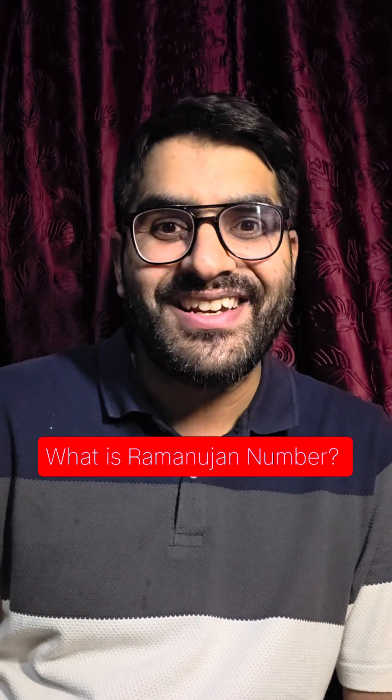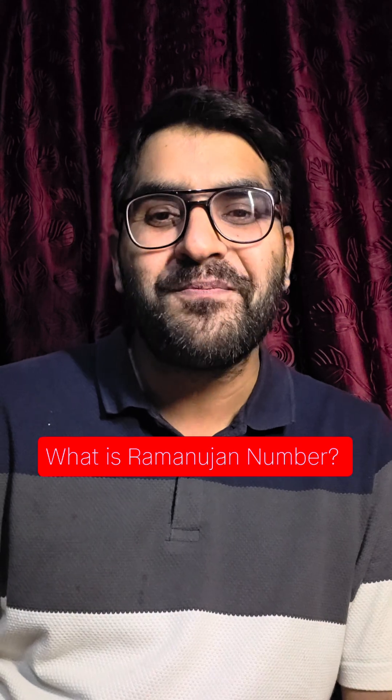Hi, so you must have definitely heard about Ramanujan, the great Indian mathematician who studied and taught at the University of Cambridge. In this video, I'm going to talk about Ramanujan's number and a very interesting story behind it.